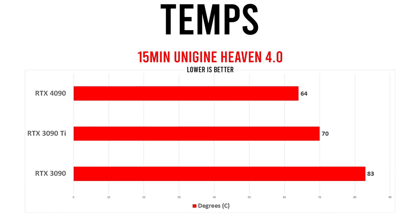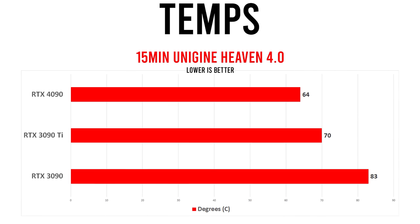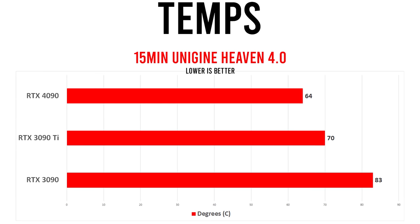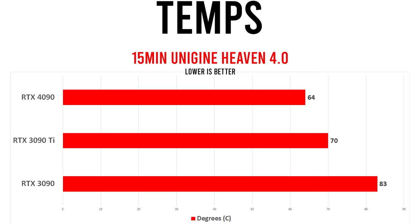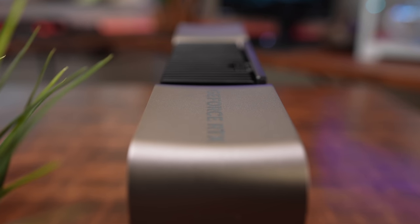A quick look at temperatures on my open-air test bench. In a 15-minute run of Unigine Heaven 4.0, the RTX 4090 FE stayed surprisingly cool at just 64 degrees Celsius, and the card runs very quietly. The Zotac RTX 3090 Ti capped out at 70°C, and the MSI Supreme 3090 went nuclear, hitting its temp limit of 83°C. This is a big win for NVIDIA's 4090 FE, and even more impressive when you see how much faster this card is. In this first round of benchmarks, games were tested with DLSS 2 enabled when possible. After we discuss those results, we'll also explore a second set showing what the 4090 can do with NVIDIA's latest DLSS 3.